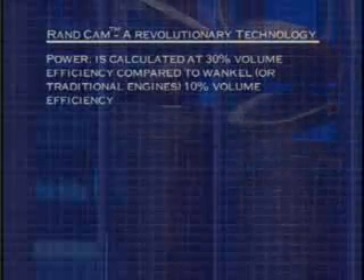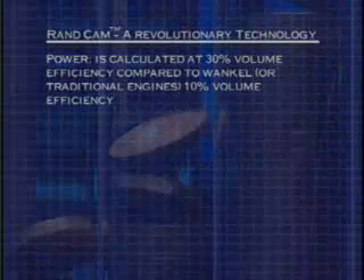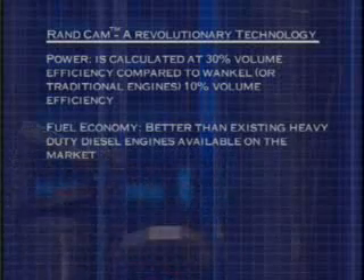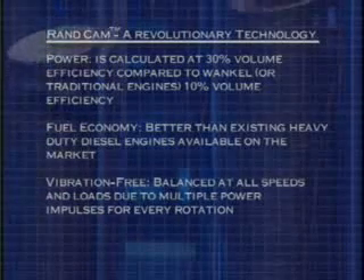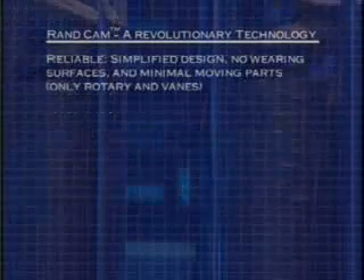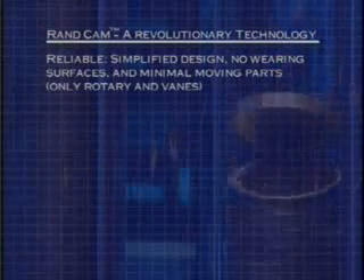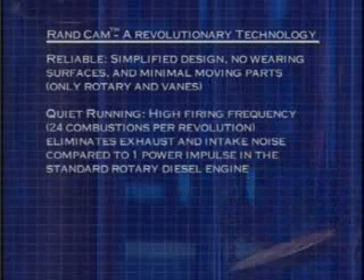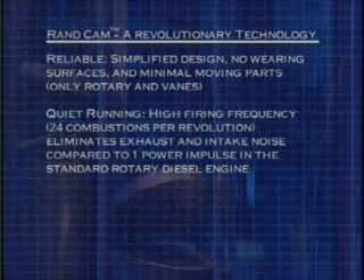Power is calculated at 30% volume efficiency compared to Wankel or traditional engines at 10% volume efficiency. The fuel economy is better than existing heavy-duty diesel engines on the market. It is vibration-free, balanced at all speeds and loads due to multiple power impulses per rotation. It has a simplified design with no wearing surfaces and minimal moving parts — only the rotary and vanes. A high firing frequency of 24 combustions per revolution eliminates exhaust and intake noise compared to one power impulse in the standard rotary diesel engine.